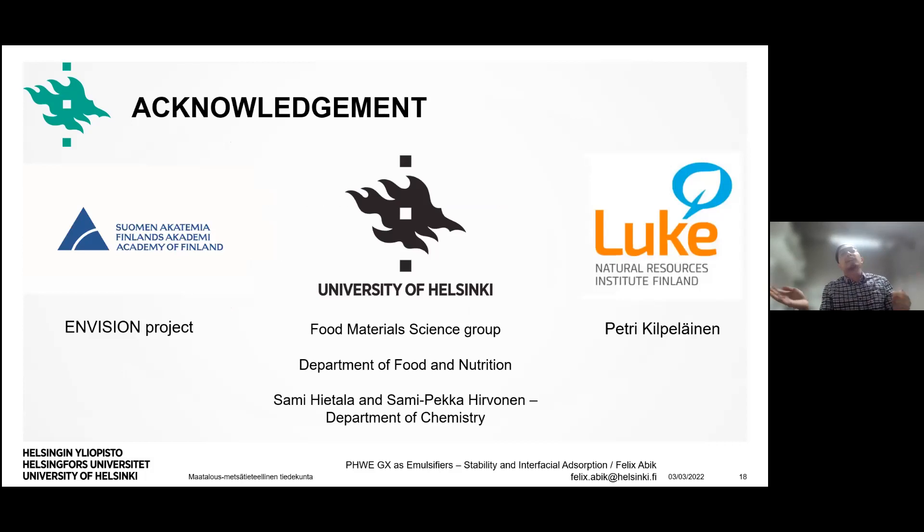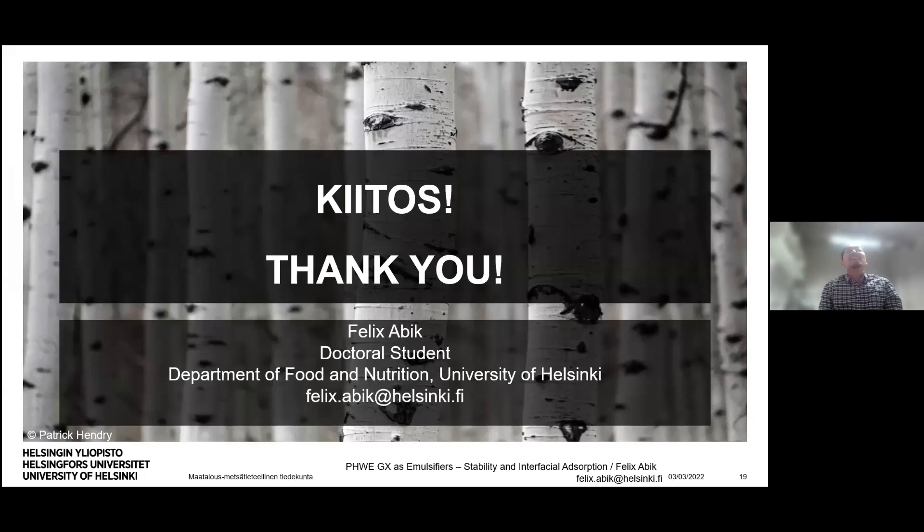I would like to acknowledge the Academy of Finland for funding my PhD project. I also want to thank my colleagues at the University of Helsinki, especially Sami Hietala and Sami Pekka, for letting me use their optical tensiometer, and Petre Gilbelainen from the National Natural Resources Institute of Finland for providing us with the xylans. Thank you, and I welcome any inputs or comments.